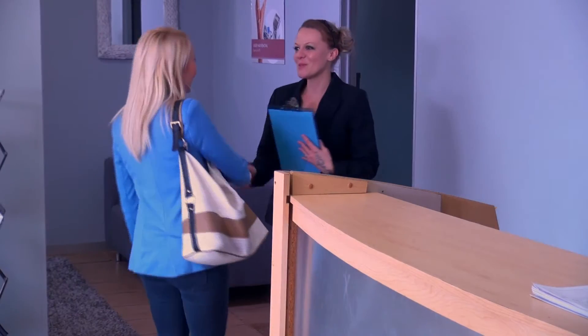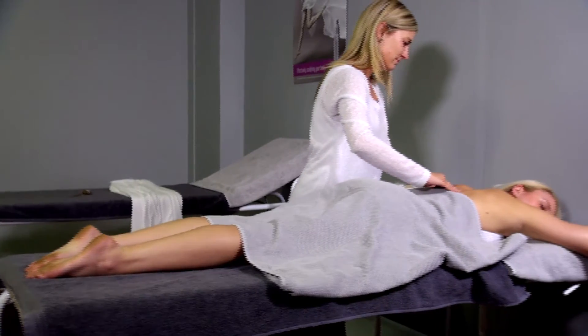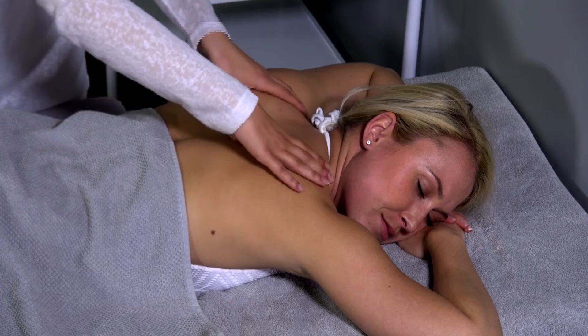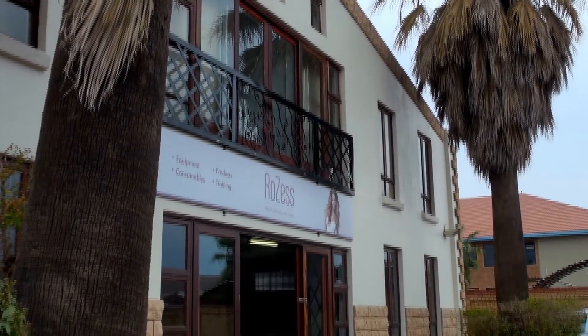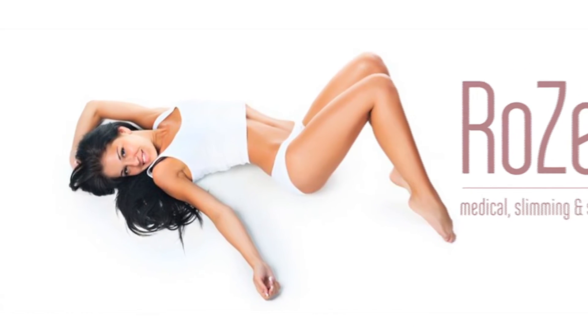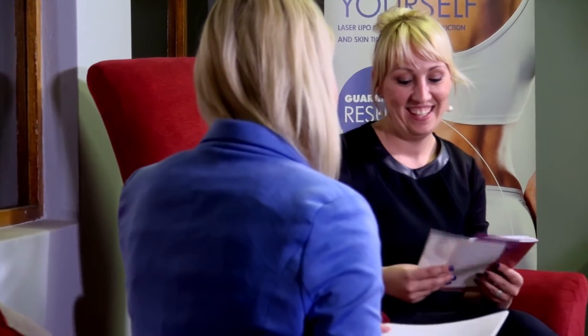There is only one solution to turn your salon into a high profitable and effective business with very little effort. That is to implement expert advice, strategy and promotions with state-of-the-art equipment and support. This is where Rozess Medical Slimming and Salon Supplies comes in — a company that doesn't just supply equipment but also gets actively involved in the well-being, effectiveness and financial growth of your salon.